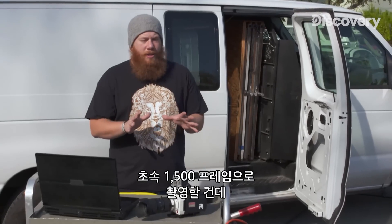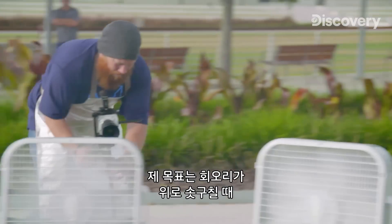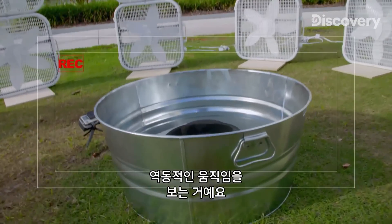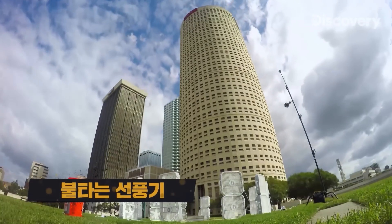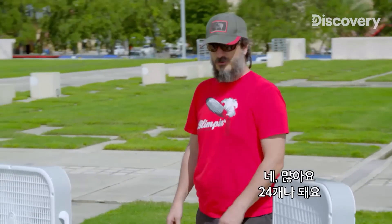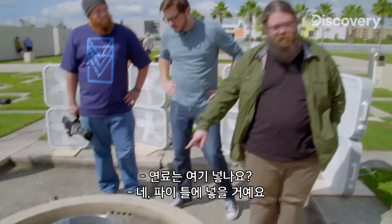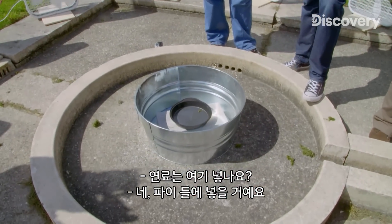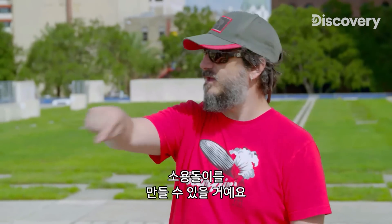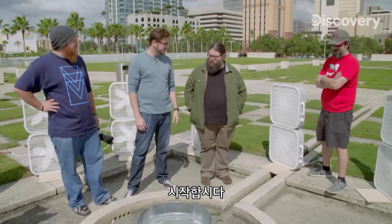We're going to be shooting this at 1500 frames per second, and my goal is that we can see a very dynamic fluid movement for the tornado as it spins upward. We've got 24 fans, and the fuel goes in the pie tin. With the fans arranged at the right angle, we can hopefully create that big spinning vortex. Let's just play.